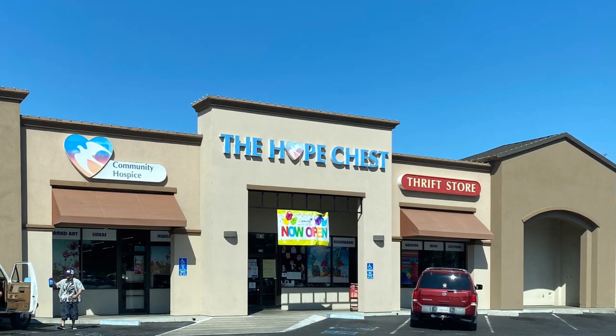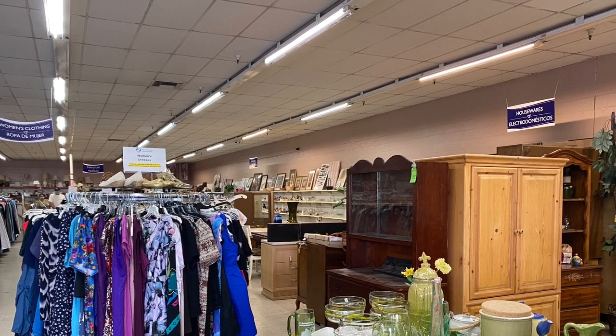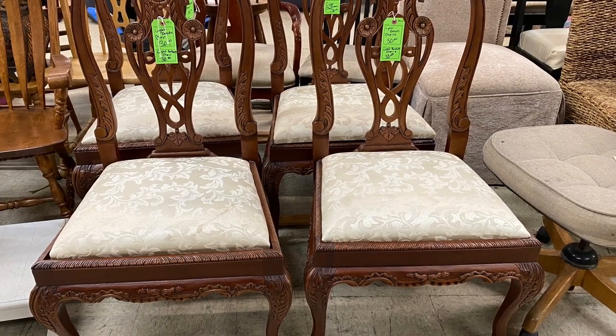The Hope Chest really didn't have much that I was interested in, but here are a few nice things that I did see. I didn't end up purchasing anything, but it was a lot of fun just to go and look anyway. These chairs were so beautiful and you can't beat the price at $30 each.